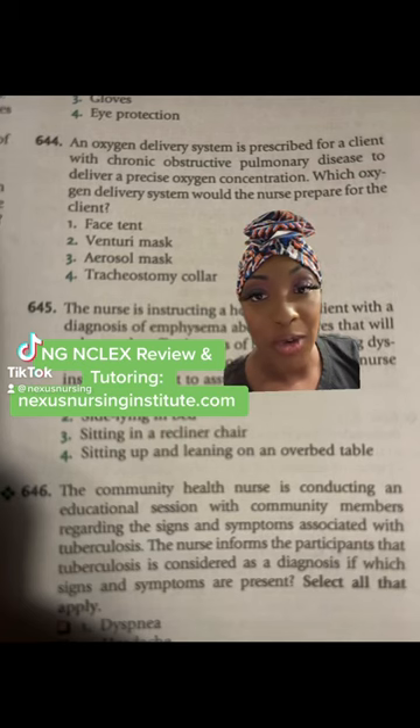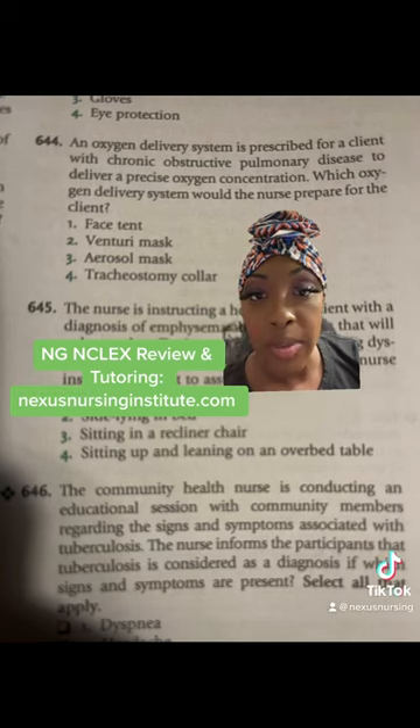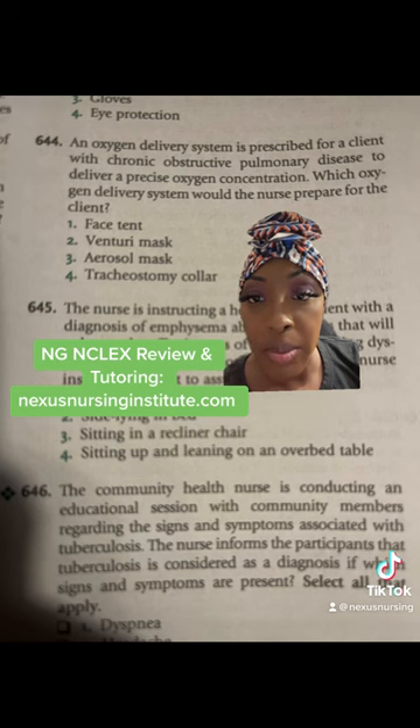Pop quiz number 644. An oxygen delivery system is prescribed for a client with COPD to deliver a precise oxygen concentration. Which oxygen delivery system would the nurse prepare for the client?